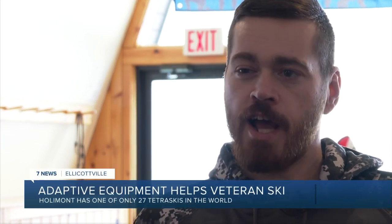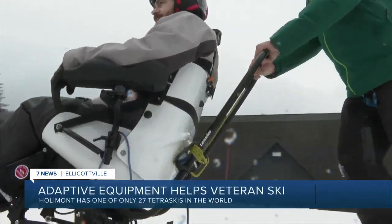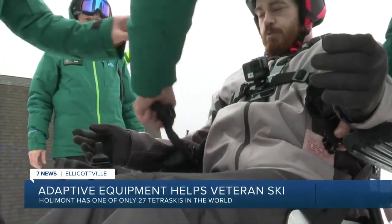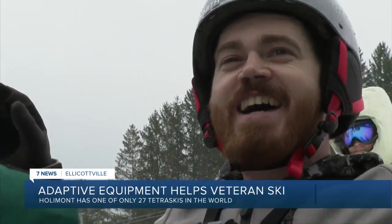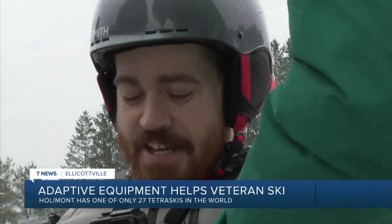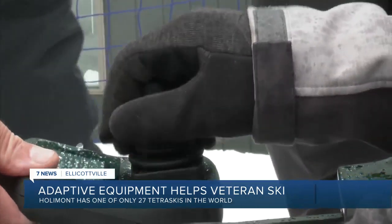It gives me another avenue to do something, a different outlet, other than your standard nothing in the winter. James Whitaker is a U.S. Army veteran who was injured while on deployment in 2003. On Thursday, Hollymond's adaptive skiing program gave him a ride on the Tetris ski, a sled-like ski rig that is controlled by James' hands.